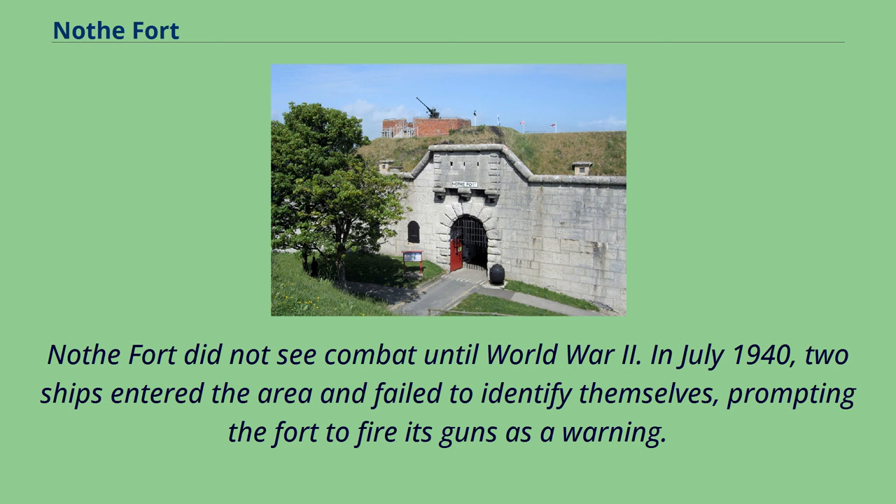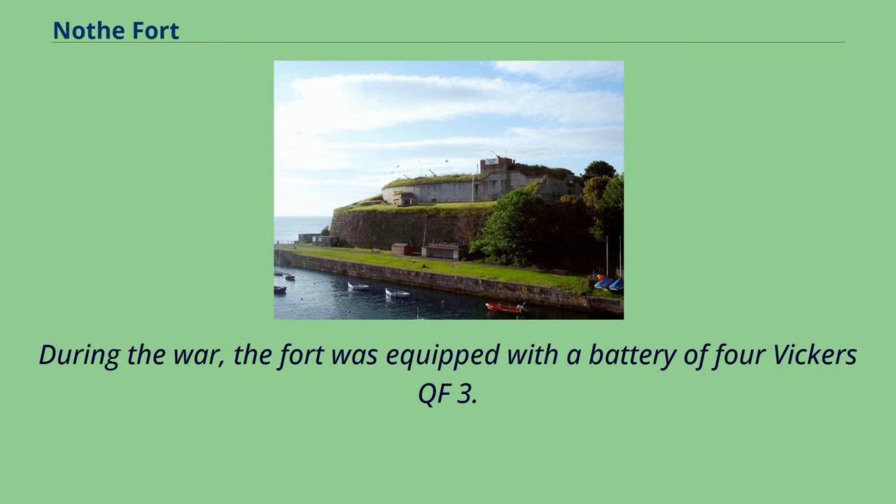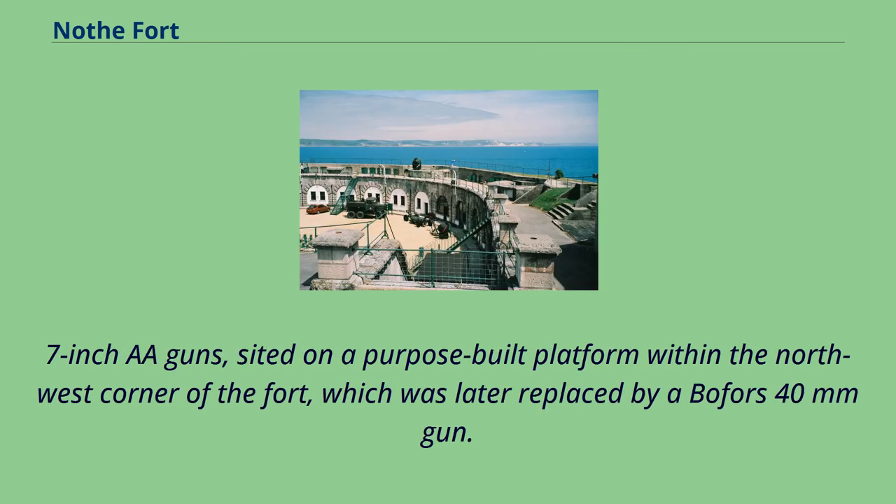Nothe Fort did not see combat until World War II. In July 1940, two ships entered the area and failed to identify themselves, prompting the fort to fire its guns as a warning. The two ships immediately switched on their lights, revealing themselves to be refugees from the Channel Islands. During the war, the fort was equipped with a battery of four Vickers QF 3.7-inch AA guns, sighted on a purpose-built platform within the northwest corner of the fort, which was later replaced by a Bofors 40mm gun.